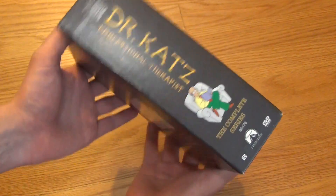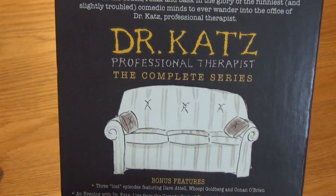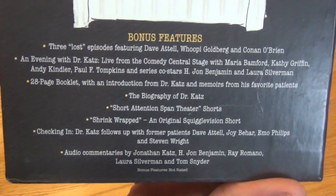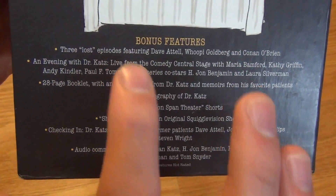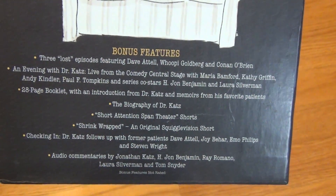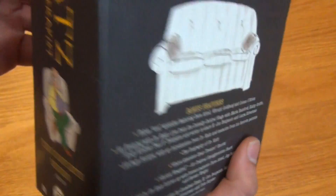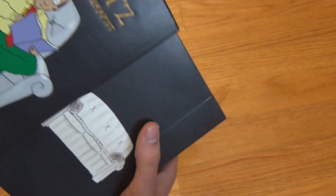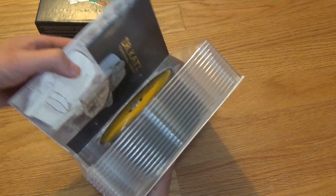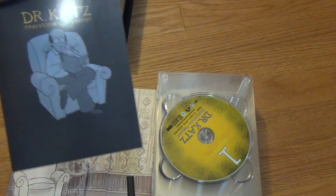Here's a look at the spine, and the back — there's a look at the back. It has a couch — Professional Therapist has a couch. And it does have a bunch of bonus features. It has three lost episodes and all this other stuff. And everything is in pretty much perfect condition, which is why I could not pass this up for four bucks.